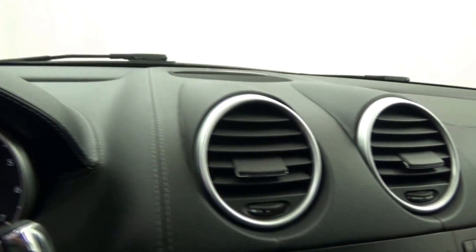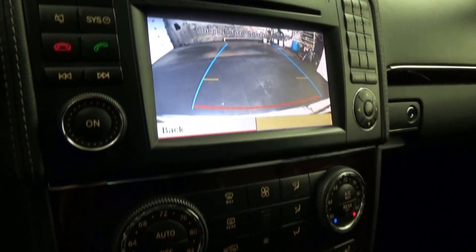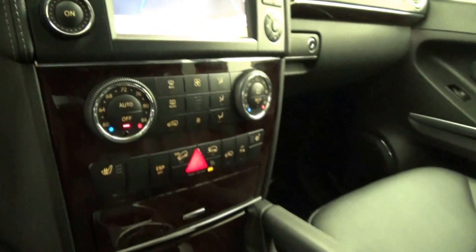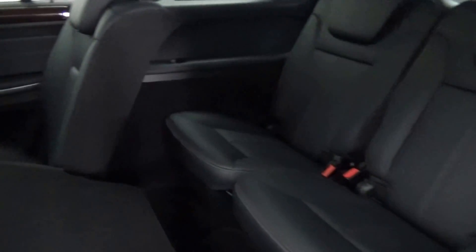Mercedes-Benz navigation system with backup camera, dark barrel wood trim accents, parking sensors, heated front seats, premium sound system, rear power liftgate, auxiliary input, Bluetooth connectivity, and much more.